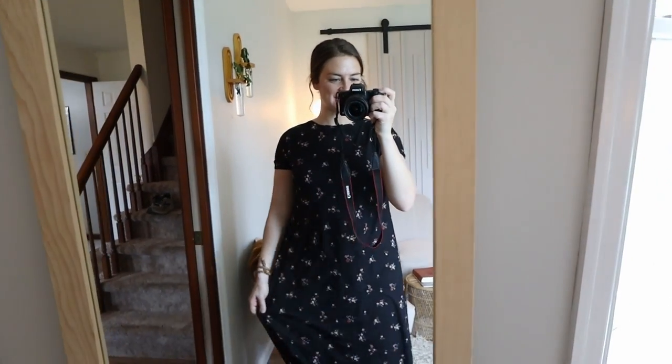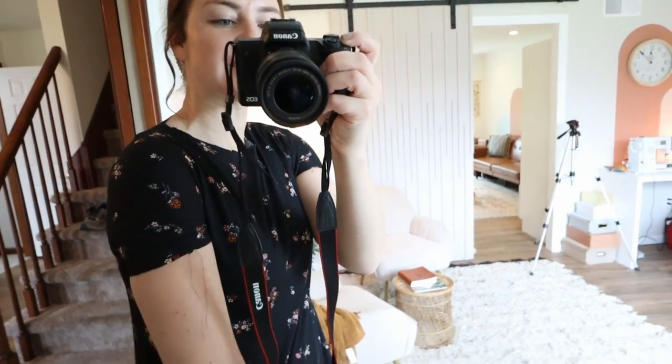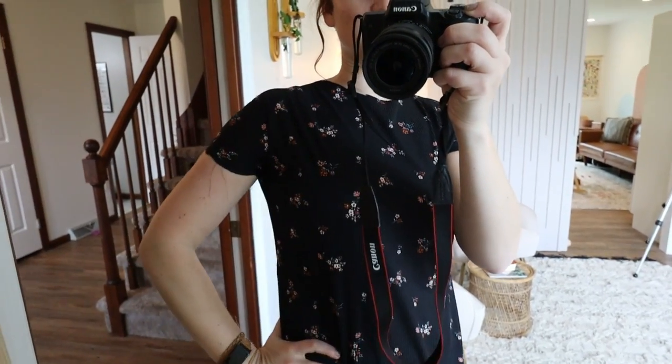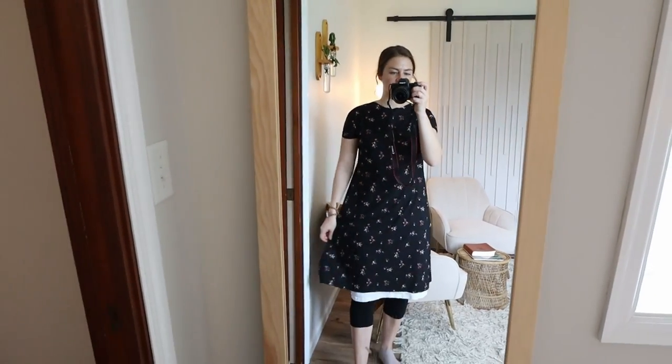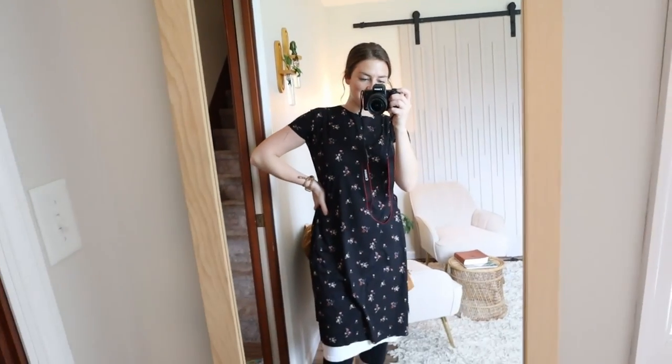I just slipped this dress on to get an idea of it and I can already tell it's going to be cute. It's obviously pretty short because I don't have the ruffle on yet. You can never add to a neckline or hemline but you can always take away, so I'm going to make it a little lower. The neck ribbing will bring it up a little. It is a bit choky. The sleeves look cute but I'm not going to hem them because they're pretty tight and I need to preserve the stretch — if I hem them the thread isn't as stretchy and I won't be able to get the dress on.